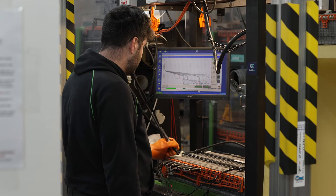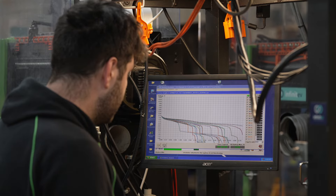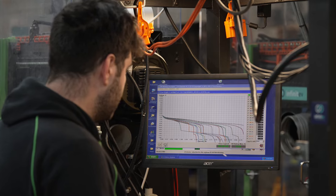We start this process by establishing communication to the battery's ECU. This allows us to read live data of what the battery is doing, and we can evaluate the state of health of the battery.